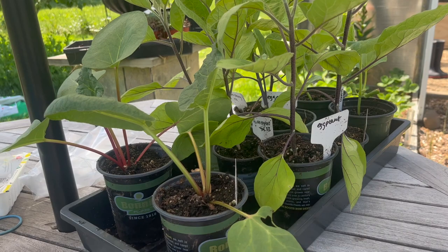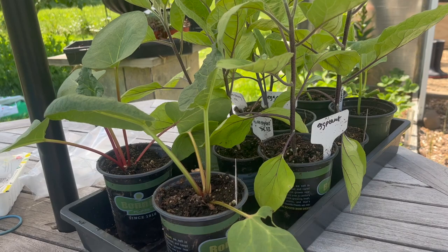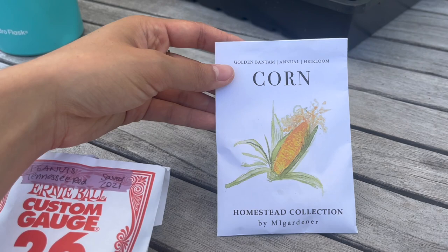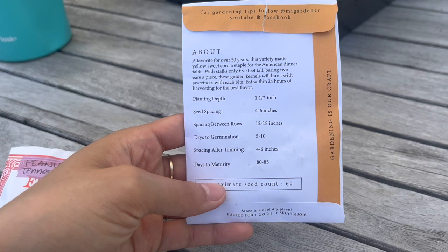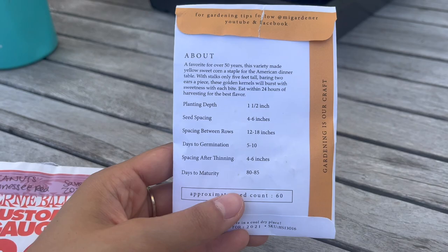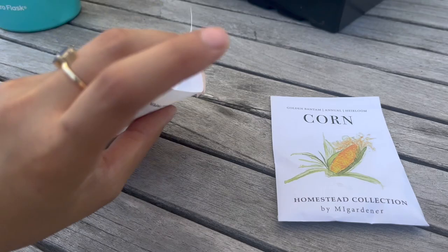The eggplants are the ones we're going to transplant. For the things we're going to direct sow, I have two different things. First is corn — we're going to try this in a raised bed this year. I think I can fit enough for good pollination. This is the variety we're growing: Golden Bantam, 80 to 85 days to maturity, and the stalks get 5 feet tall, which is pretty short for corn. Then we have some peanuts that we grew last year and saved to use as seed.